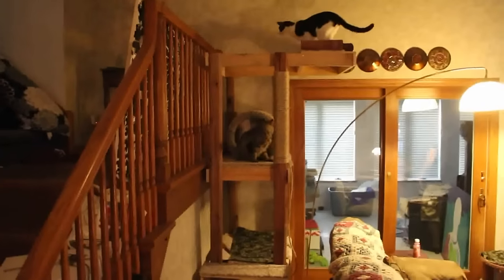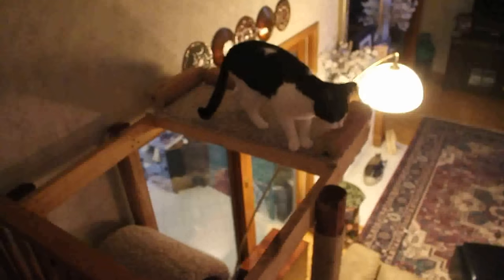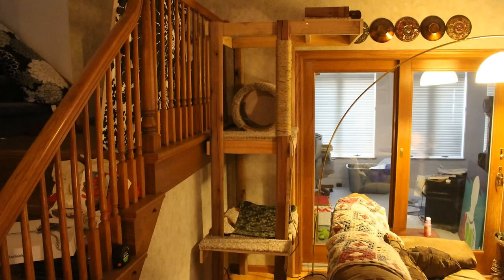They have a dog that bothers them and they like to get up high to get away from it. The cats weren't quite sure about me though. I guess after I left they put some catnip up on the shelves and the cats rested up there nicely.